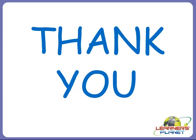Children, I hope you enjoyed this session and learned more about animals. We will learn more about other things present in animals and other beautiful adaptations in the next session. Till then, keep learning, keep enjoying. Thank you, children.